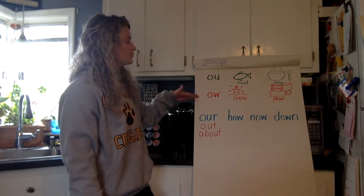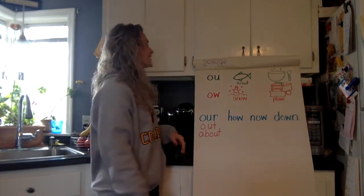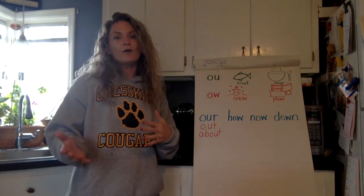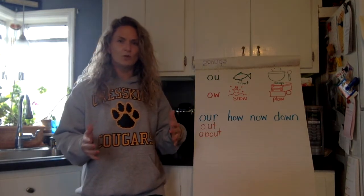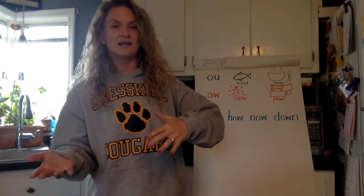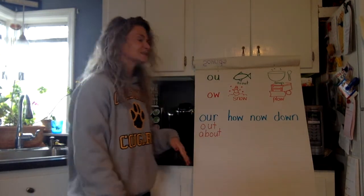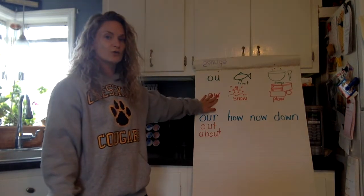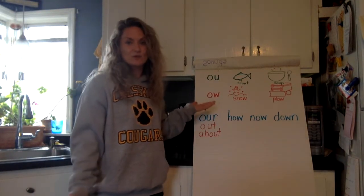What OU and OW have in common is that they have two sounds. Now our regular vowels have two sounds too — the long sound and the short sound. So when you see them in a word and you don't know what it is, you can try the long sound or the short sound and see which one makes sense. Vowel teams are the exact same way: if you come across a word with OU or OW, try both sounds to see which one makes sense.